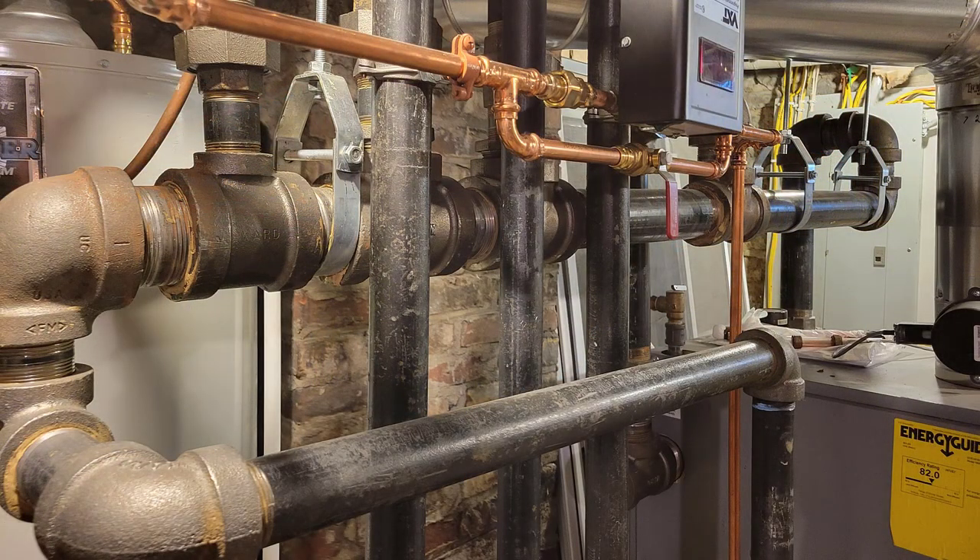It is a one-pipe steam system, so the steam goes up and the condensate comes back in the same pipe. Let me show you this magical, amazing piece of black iron artwork — I am just amazed at all of this.